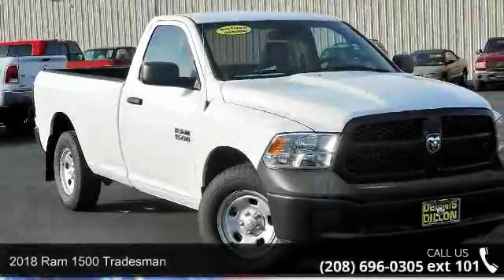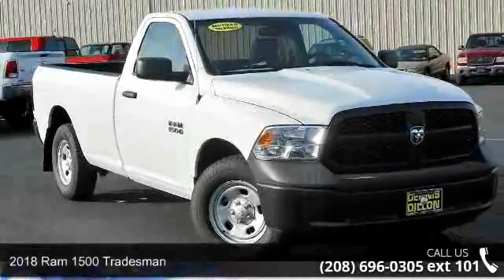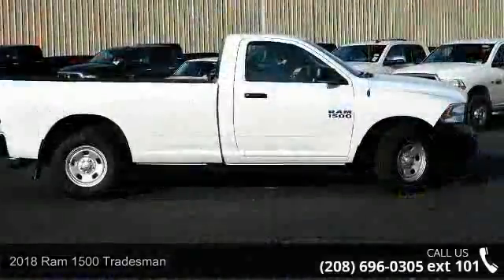Step into the 2018 RAM 1500 Tradesman. This may be the set of wheels you've been looking for.